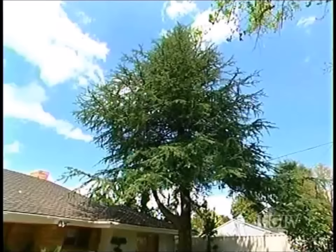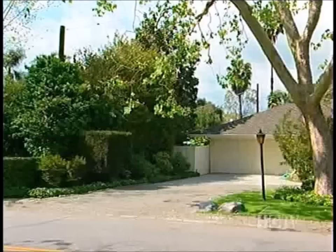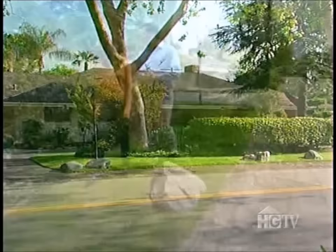While the couple wants to keep many of the mature trees, they're eager to replace some of the overgrown plants. They definitely want to lose the ivy. Citrus trees line the west side of the property, which Tara and Craig enjoy and would like to keep. Around the perimeter, they'd like to add an attractive wrought iron fence to separate them from the busy street.